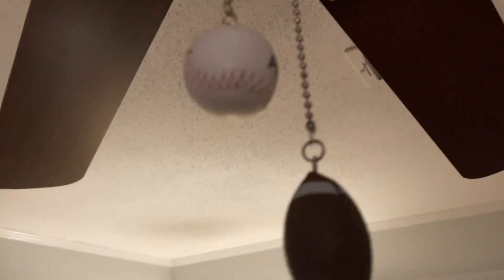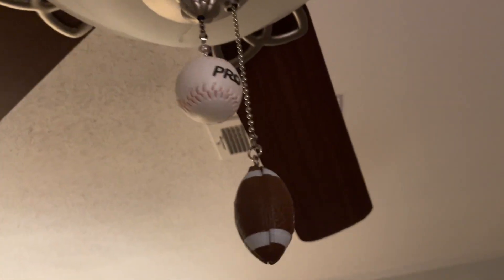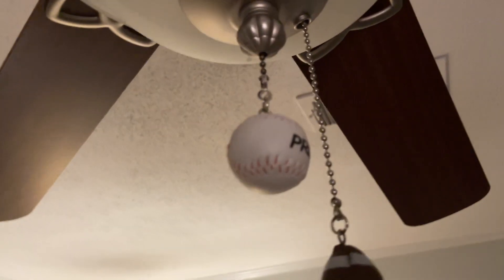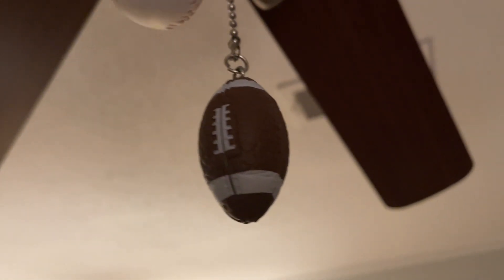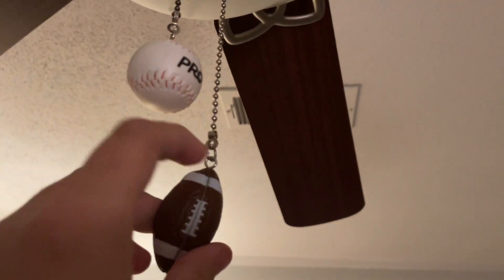It originally had two original pull chains — one said Harbor Breeze and the other said Builder's Best. I put a baseball chain and a football chain on it back in 2020. The baseball chain was weak and broke off last year, so I had to get a new one. The football chain broke twice — the first one from 2020 broke around 2021, then a second one broke too. The first two were from Lowe's and had a weather issue that made them break easily.